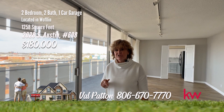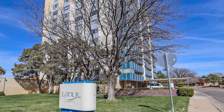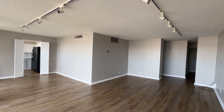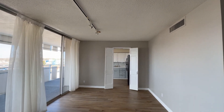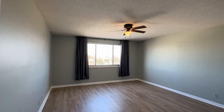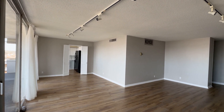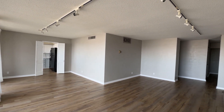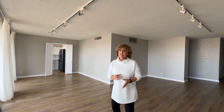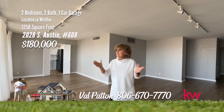Hi, I'm Val Patton. Today I want to show you a great two-bedroom, two-bath with an awesome view here at the Latour Condominiums. If you're interested in this unit or any other unit here at the Latour, give me a call — Val Patton at 806-670-7770. And remember, what's that one thing you want in a home? I've always got it right here.